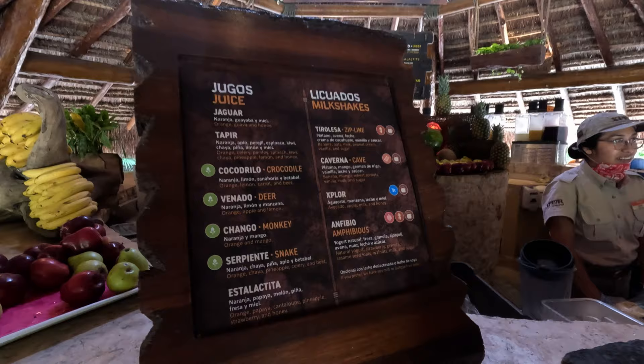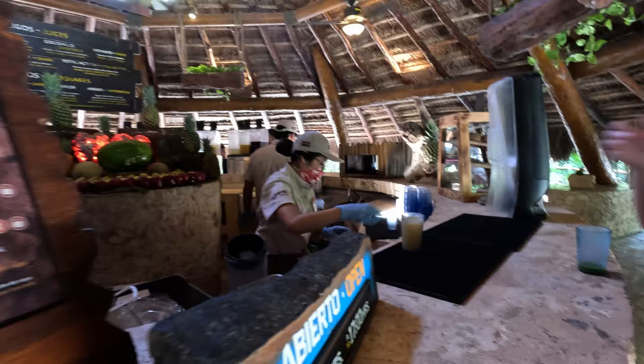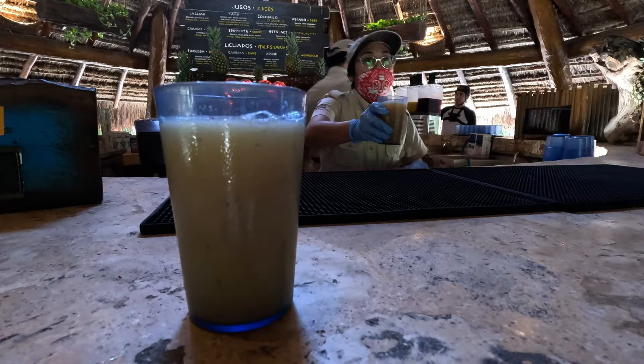Last but not least is the juice bar — this is a hidden gem that most people don't know about, and it is separate from the buffet. It has so many different juices to choose from. We both tried two or three different smoothies and juices. It's a great way to end your day — get a table, there aren't a lot of people there, it's an amazing way to relax, fuel back up, and reflect on how awesome Explore was.